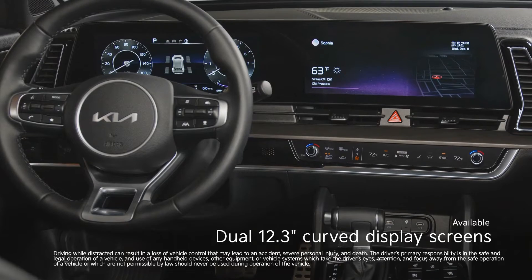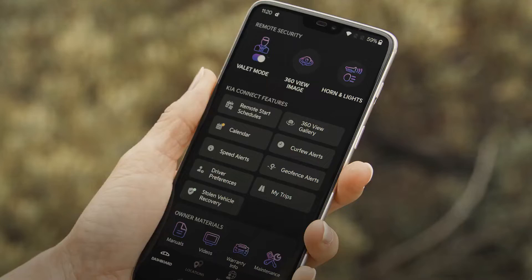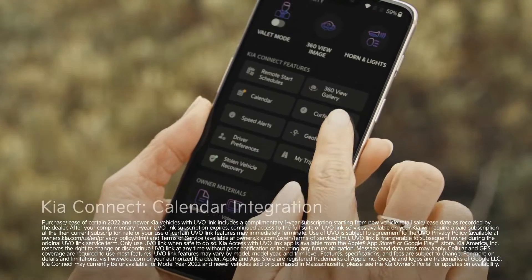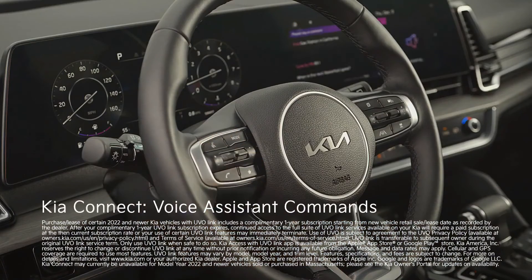Inside, the expansive 12.3-inch display screens give you command of it all. The new Kia Connect software features convenient tools like real-time navigation, personal calendar integration, voice assistant feature control, and more.